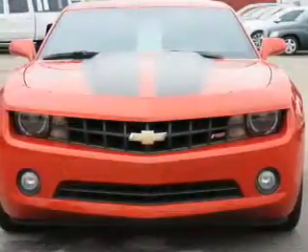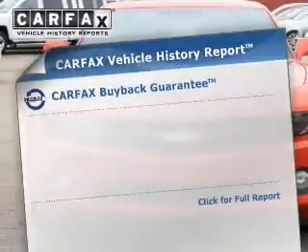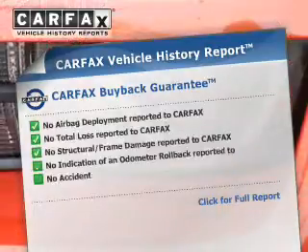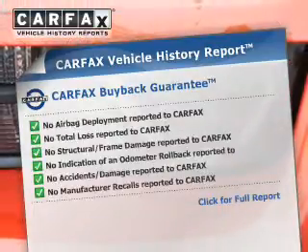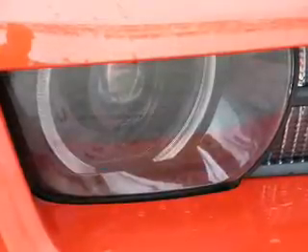Additional safety features include daytime running lights and anti-lock brakes. Rest easy knowing this vehicle comes with a Carfax vehicle history report from Carfax, the most trusted provider of vehicle history information. Great quality at a great price — call or click to contact us today.